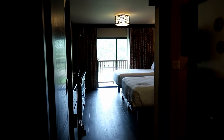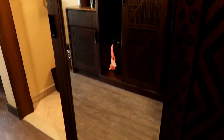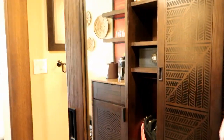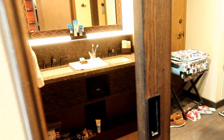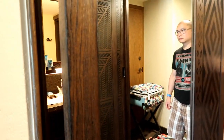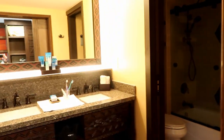Here is our room at Animal Kingdom Lodge in Jumbo House. This is one of the new renovated rooms. Starting when you walk in, you've got a nice big mirror right here, which also acts as a sliding door. It leads into the bathroom.